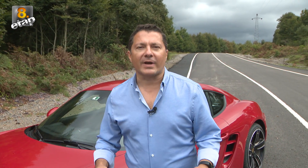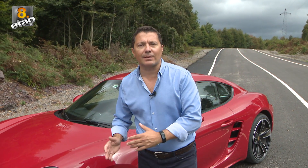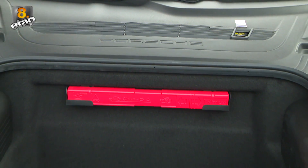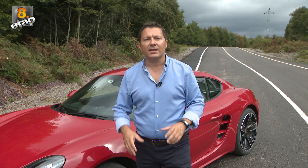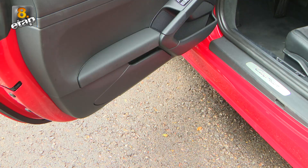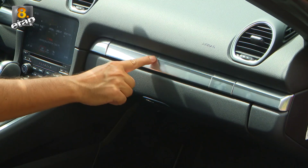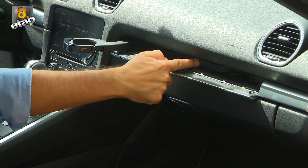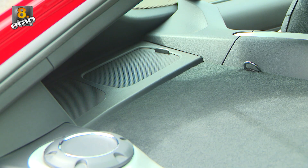Genellikle spor otomobilleri günlük hayatta kullanmak zordur, özellikle uzun seyahatlerde. Çünkü eşyaları koyacak alan bulmak gerçekten sorun oluyor. Ancak 718 Cayman bu sorunu çözmüş. Hem önde hem arkada iki bagaj bölmesi var: 150 litre ve 275 litre. Ayrıca sadece bagaj bölmesi değil, içeride de pek çok saklama alanı mevcut. Torpidoye gizlenmiş bardak tutucular, yan kapı ceplerinde açılabilir bölmeler ve arka camın önündeki ufak bölmeler ufak eşyaların saklanmasında büyük kolaylık sağlıyor.